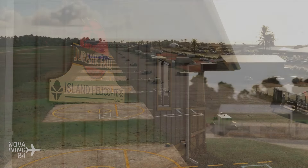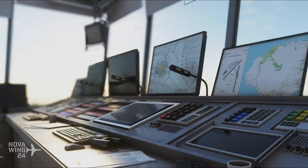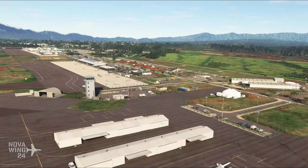Looking pretty good overall. It's been really great seeing how Northern Sky Studios has evolved as a developer and their work continues to be solid throughout. If you want to pick this one up, you can do so for $18 US dollars or your regional equivalent, available now from Orbx Direct.